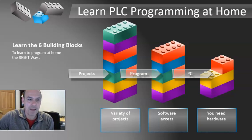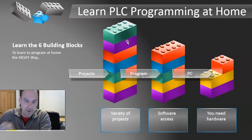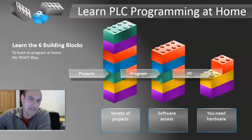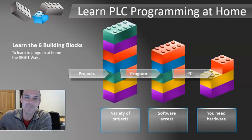In my opinion, these are the six important building blocks to learning PLC programming at home the right way. If you have any questions, I would appreciate you posting them down below. Let me know what you think of this video, and if you have any suggestions, I'm all ears. So until next time, have a good day. Thank you.